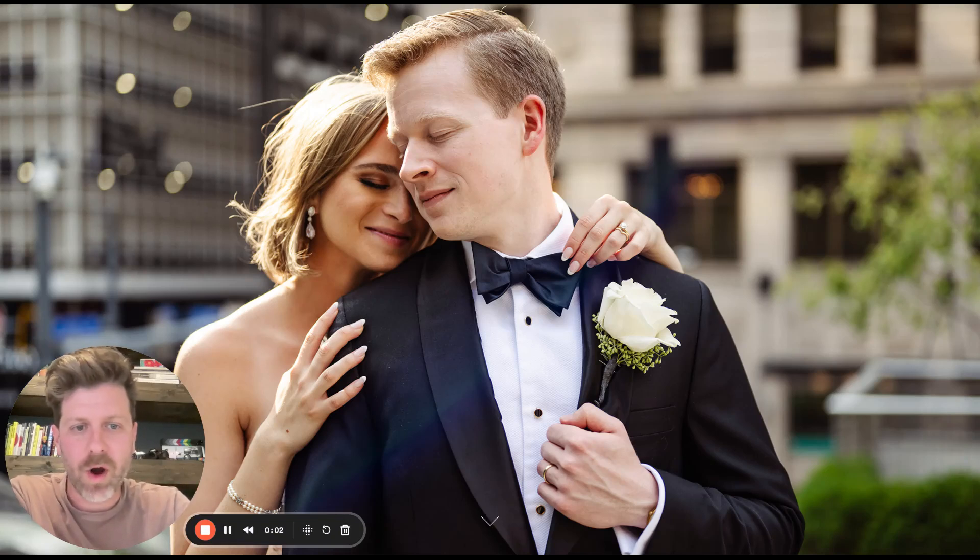All right, we're back. Another wedding walkthrough. This is the director's cut for Carmela and Alex — a wedding at the Omni William Penn Hotel in downtown Pittsburgh. Let's get into it.